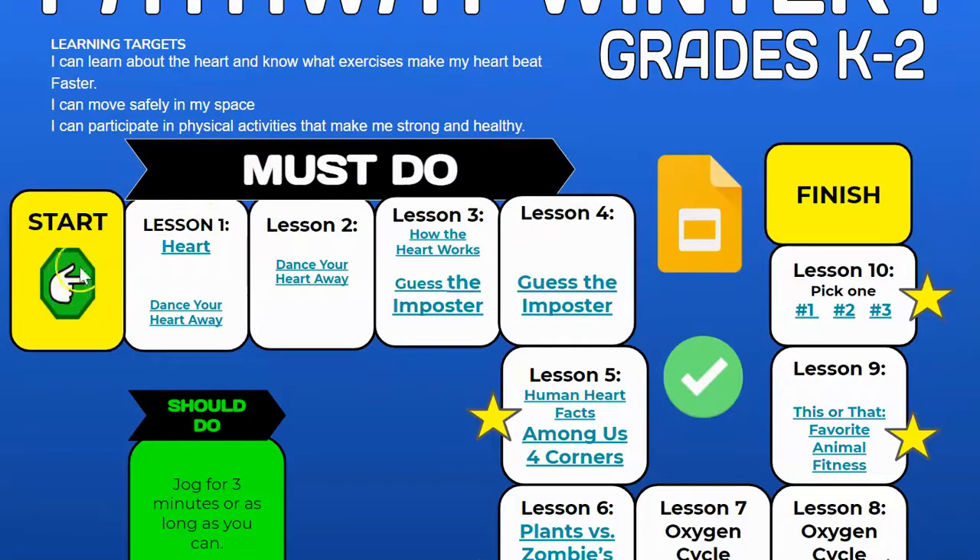We will be continuing on through our pathway. So last time we ended on Lesson 4, we are going to pick up with Lesson 5. There are two links there, and then we'll move on to Lesson 6 and so on all the way through Lesson 10.